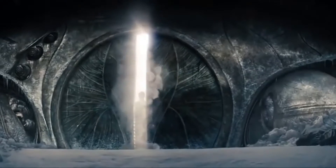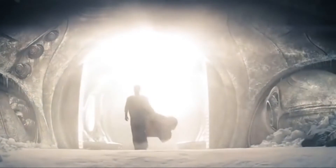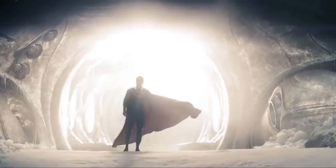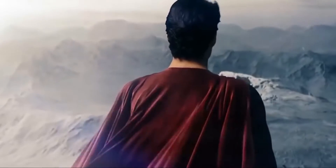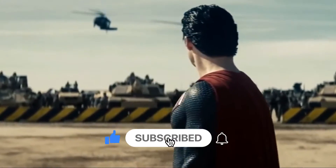We put together a list of 10 superhero gadgets that you'll want to buy. Hello, and welcome to New Tech, a channel that is always on the lookout for all the latest and coolest technologies around. Be part of our channel by hitting subscribe and clicking the bell icon to be notified of new uploads.